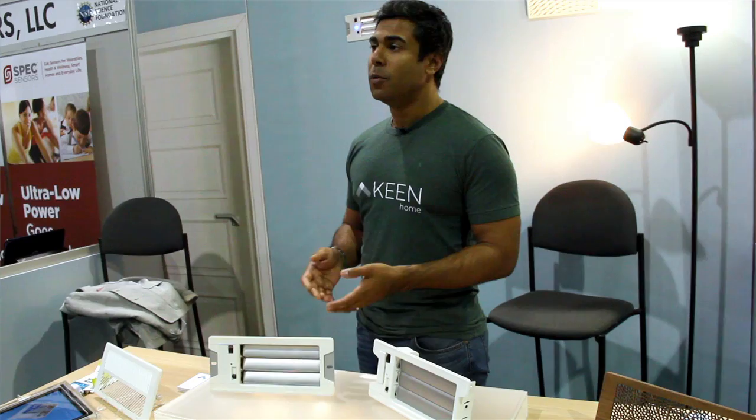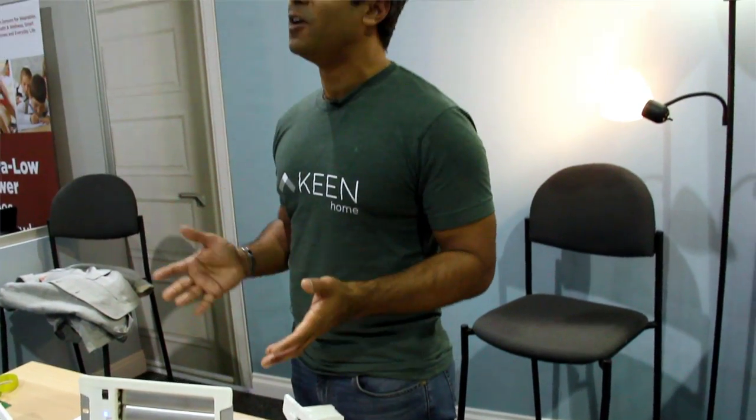You can control our product with any internet-connected device, but it's designed to be a touchless experience. You would essentially install it, it would set a default schedule, and the goal is for the product to learn based on your home and your habits.